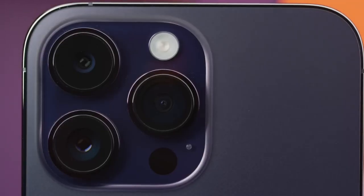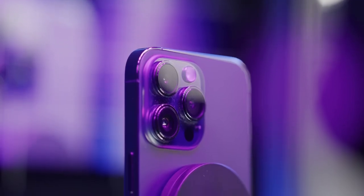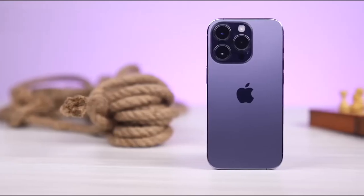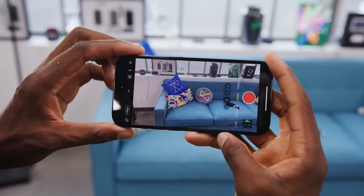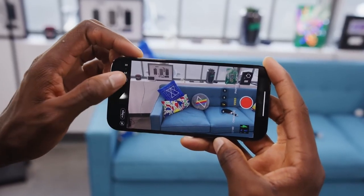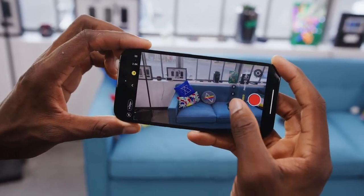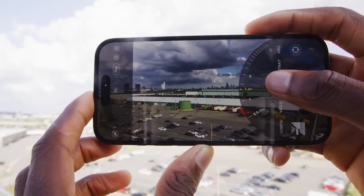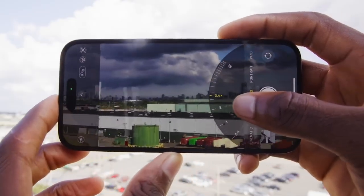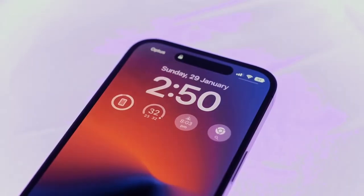Flipping these dummy models around, the cameras look about the same at first glance. But we could see a sweet periscope lens on the iPhone 15 Pro Max for next-level optical zoom — maybe up to six times zoom. The Pro Max needs the most internal space for that periscope lens, so don't expect it on the smaller Pro. But telephoto photography is about to make a big leap on Apple's maxed-out flagship.